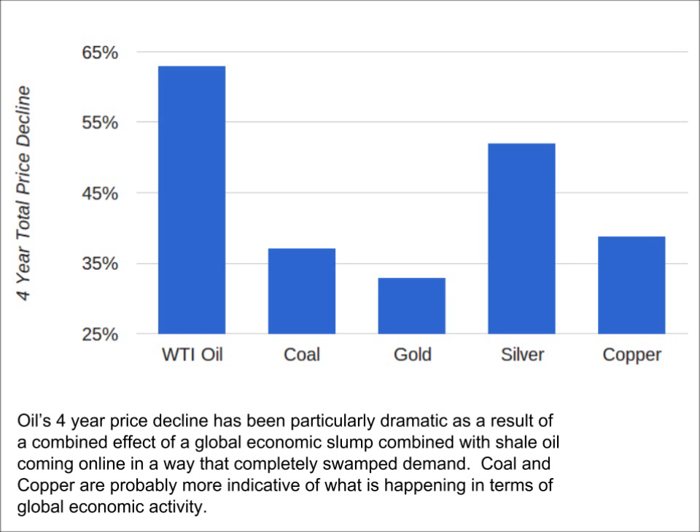Let's take a look at five of the most important commodities in the world. Here I'm plotting the relative declines in the dollar price of oil, coal, gold, silver, and copper from the end of 2011 until now. Of all the commodities, we can see that oil sticks out like a sore thumb. By far, its price has declined the most, having come down 63%.